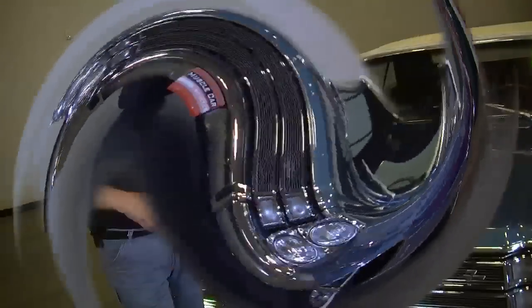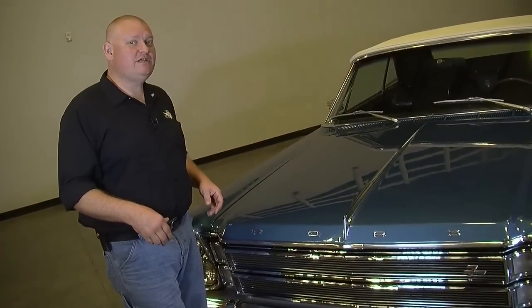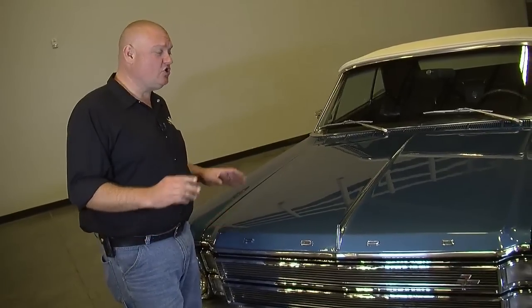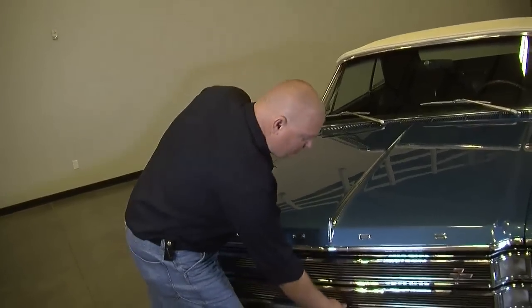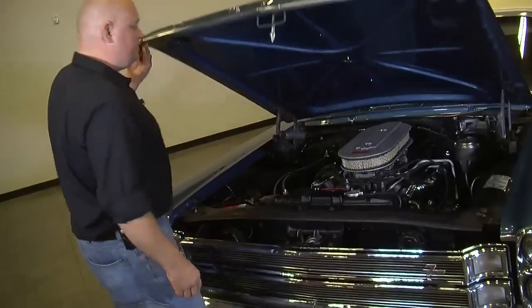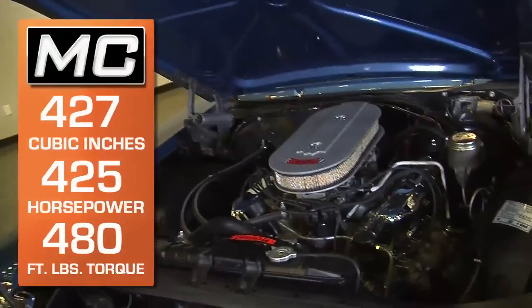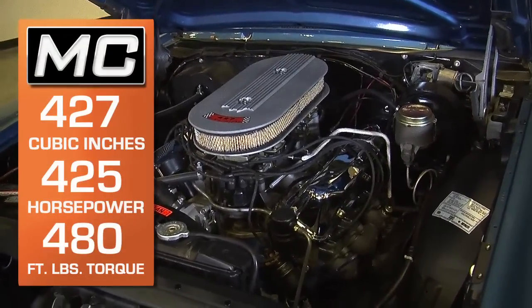The 7 Liter Galaxy was supposed to have a 428 under the hood — if you saw the 7 Liter badge, you knew it had a 428. But there were 36 of these cars that were coupes that escaped with something a little different, and there were only two convertibles. When I say different, I mean the 427 R-Code dual quad, 425 horsepower, 480 foot-pound monster V8.